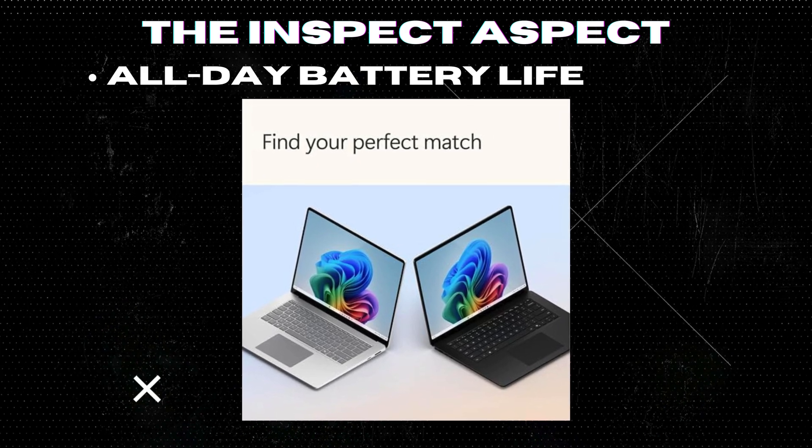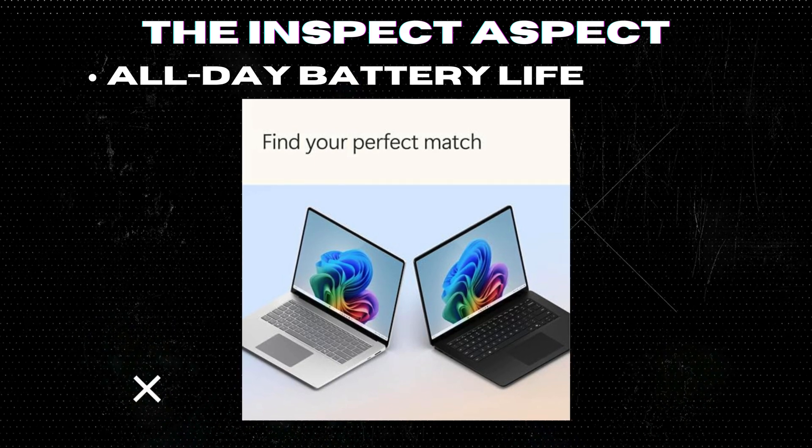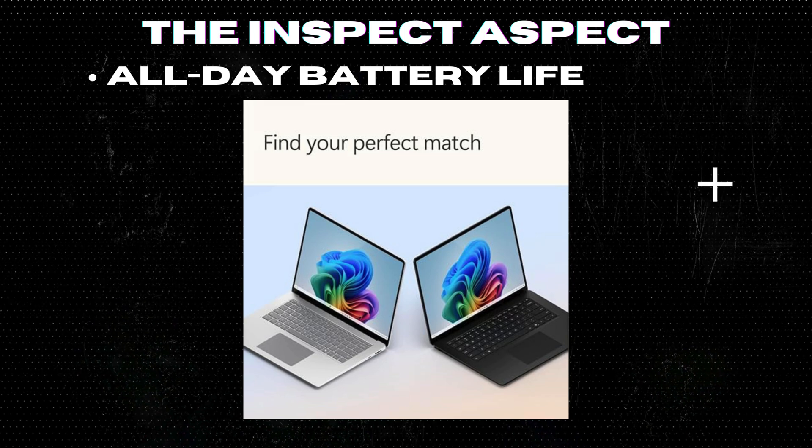All-day battery life: Up to 20 hours of battery life ensures you can work, create, and play without constantly searching for a power outlet.